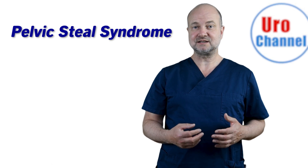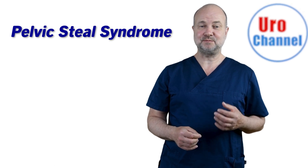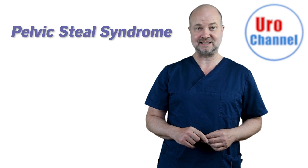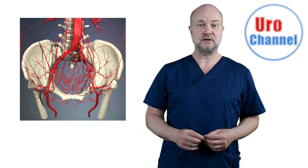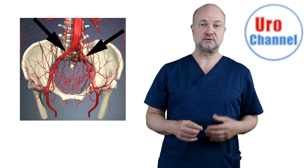Pelvic steal syndrome is most likely underreported because one has to ask patients explicitly how, where, and when erectile dysfunction sets in. If the patient comes in and says 'Doc, I can't get it up' and no further questions are asked, the real problem may go unnoticed. In pelvic steal syndrome, the vascular problem is not within the penis, but further up in the aortoiliac vessels. The iliac artery is a very important artery for penile blood flow.